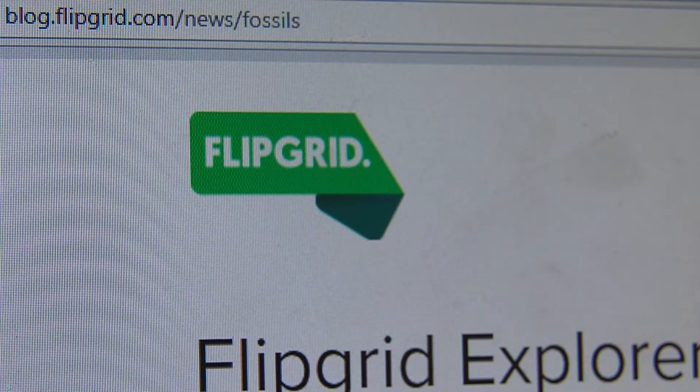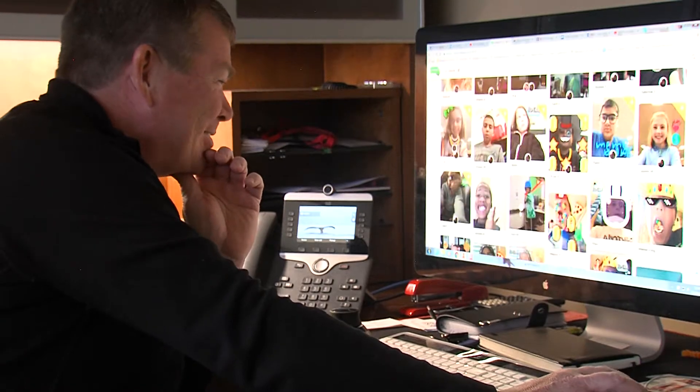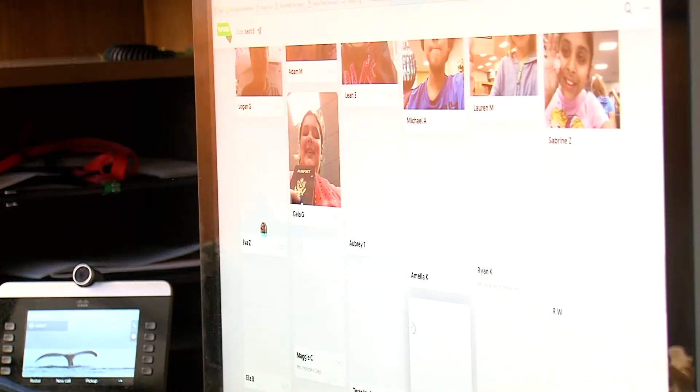It's called Flipgrid. It's one of the new features ECISD is utilizing in their innovation department this year.